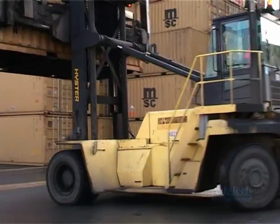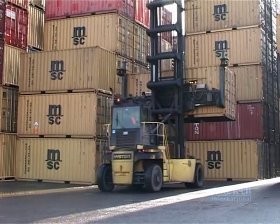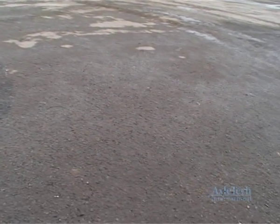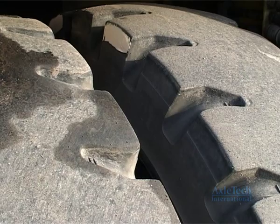Other benefits included greater maneuverability due to a substantially tighter turning radius, less shipyard damage — you can see less rubber on the road — and less downtime, all contributing to reduced vehicle operating cost and lower tire operating cost.